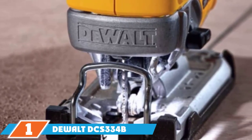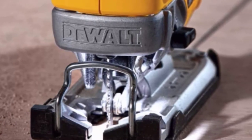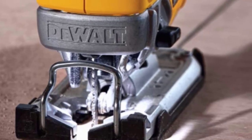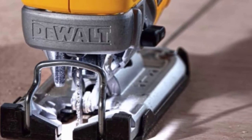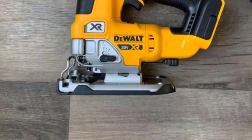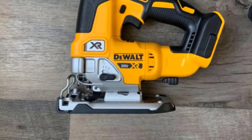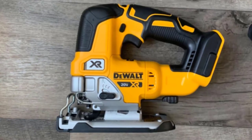The DeWalt DCS334B, popularly known for making high power tools that allow you to work with precision and speed, continues the trend in the design of its MAX brushless jigsaw. This jigsaw is a cordless model that doesn't compromise on power or performance. It is powered by a 20-volt battery that offers a speed range of zero to 3,000 strokes per minute, allowing you to cut straight lines and curves into almost any type of material including metal, plastic, and solid wood. A unique feature is the all-metal lever action keyless blade change.